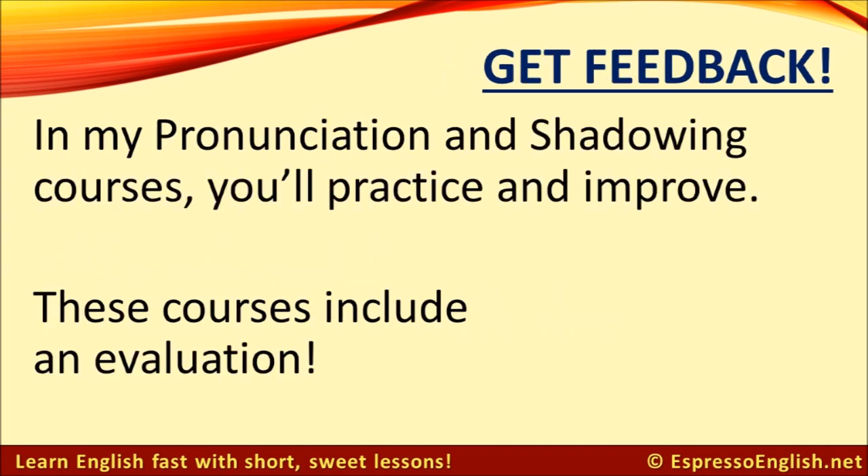You can get feedback on your pronunciation and accent if you take my pronunciation and shadowing courses. These courses have exercises to help you practice and improve your pronunciation, and both include an evaluation. At the end of the course, you can send me a recording of your speaking, and I'll correct any errors, give you tips for clearer pronunciation, and help you improve your accent.